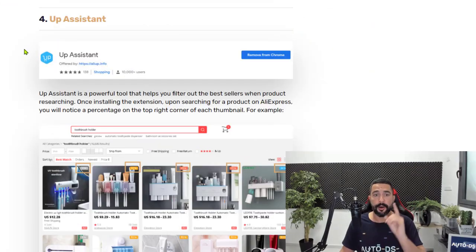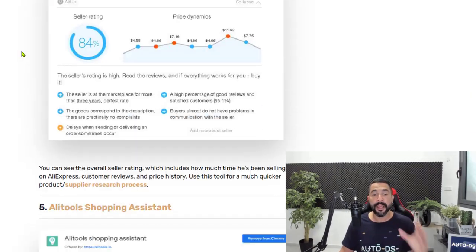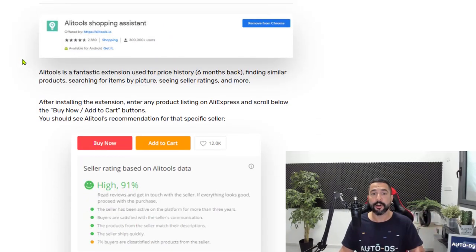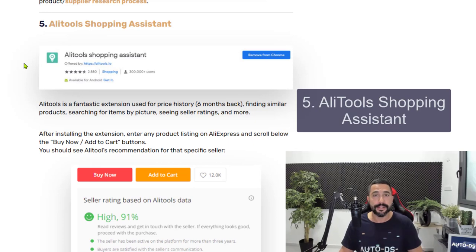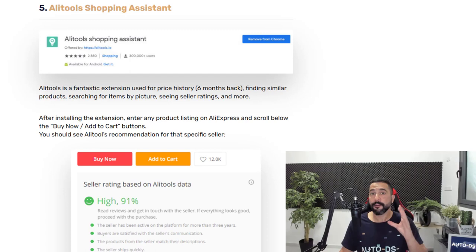Up Assistant is a very important extension — number four on our list. Now on number five, we have an extension called the AliTools Shopping Assistant. The AliTools Shopping Assistant is a tool that can do quite a few things: finding similar products to the one you are currently viewing, seeing price history, seller ratings like we just saw, and more.